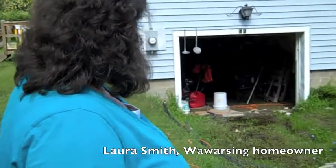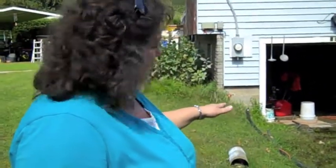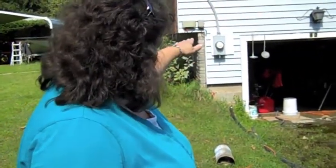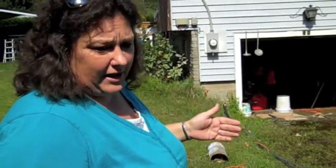I have water still coming out under pressure underneath the floor of the basement. In the back crawl space there's a sump pit with an electric pump — a half horsepower pump — that pumps about 700 gallons an hour.